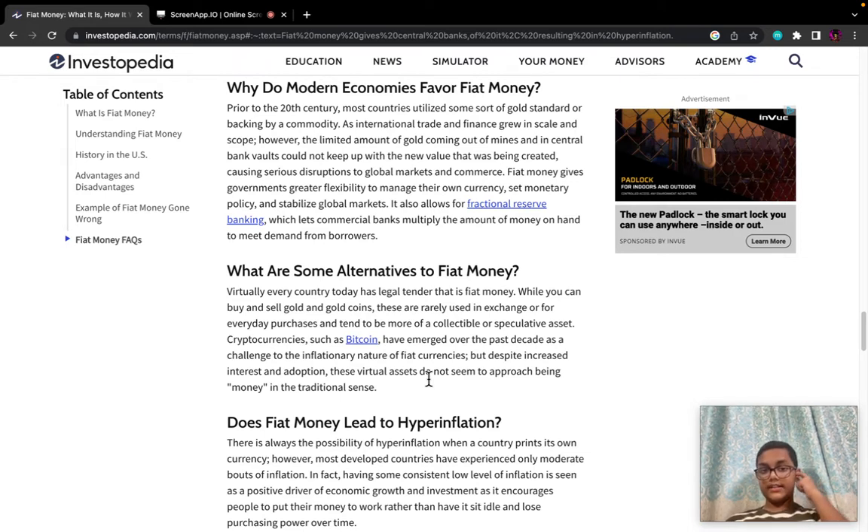Prior to the 20th century, most countries utilised some sort of gold standard or backing by a commodity. As international trade and finance grew in scale and scope, however, the limited amount of gold coming out of mines and in central bank vaults could not keep up with the new value that was being created, causing serious disruptions to global markets and commerce. Fiat money gives governments greater flexibility to manage their own currency, set monetary policy, and stabilise global markets. It also allows for fractional reserve banking, which lets commercial banks multiply the amount of money on hand to meet demand from borrowers.